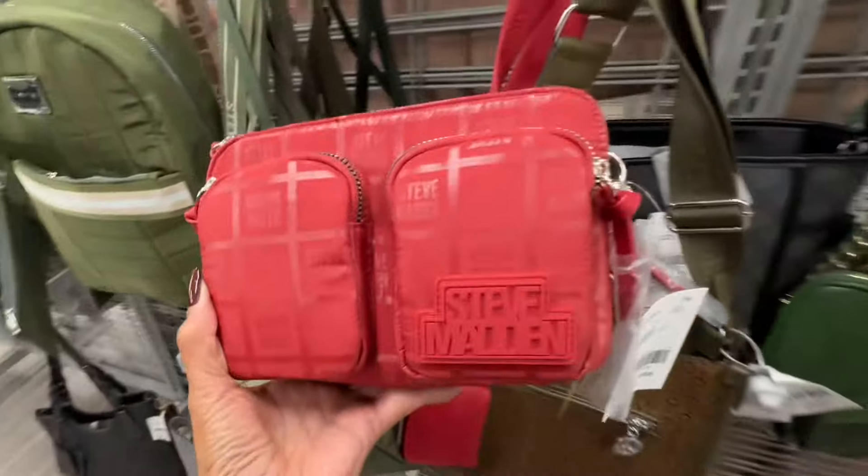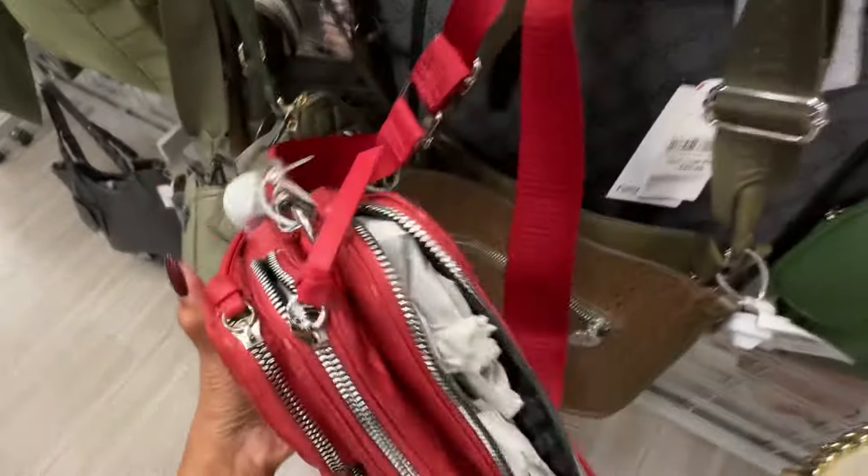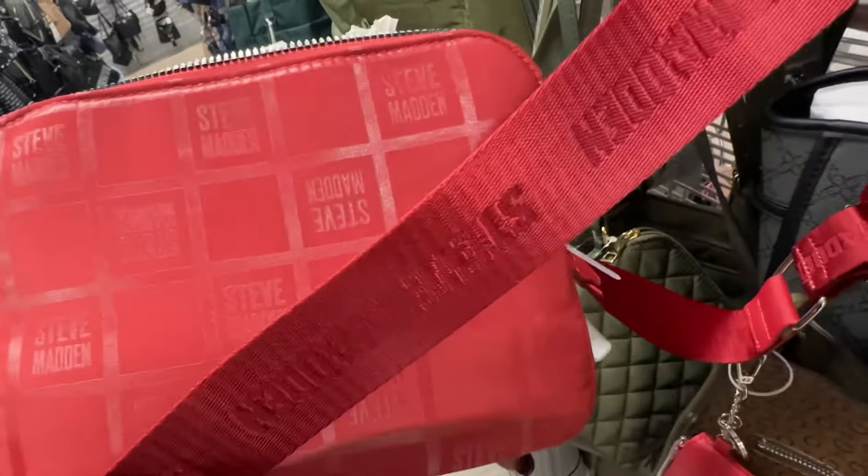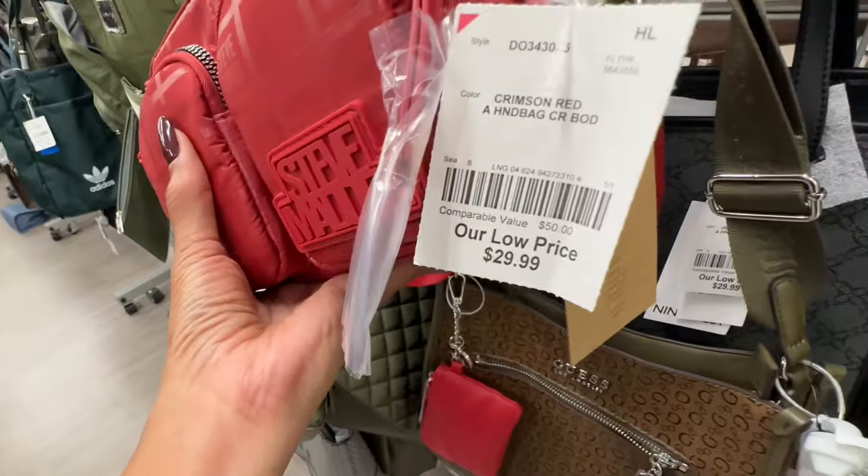I like this Steve Madden — two pockets in the front, two zipper compartments up top, web strap, and this is thirty dollars.